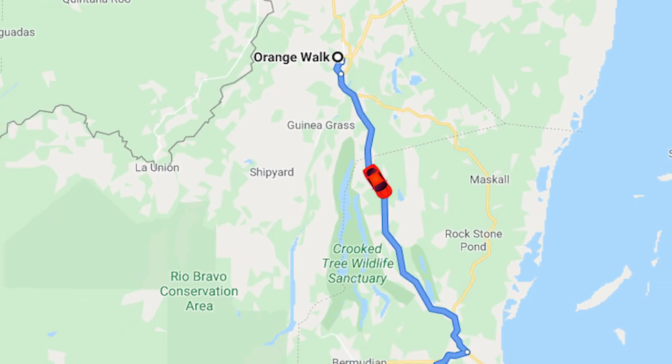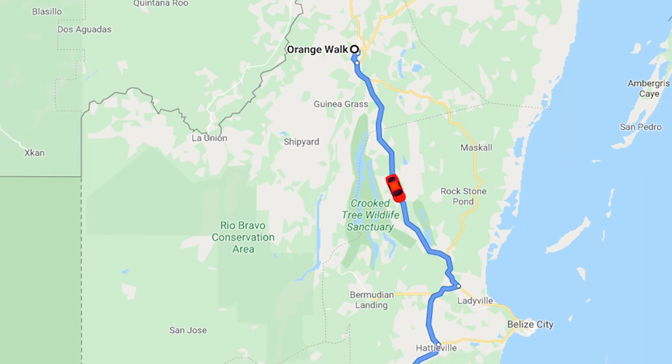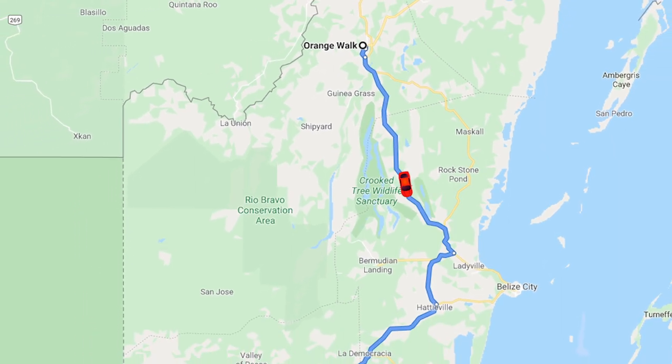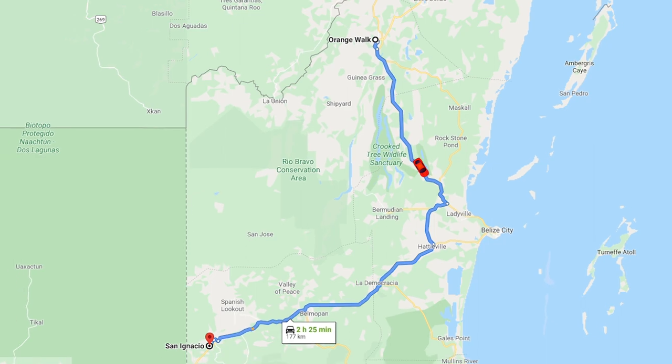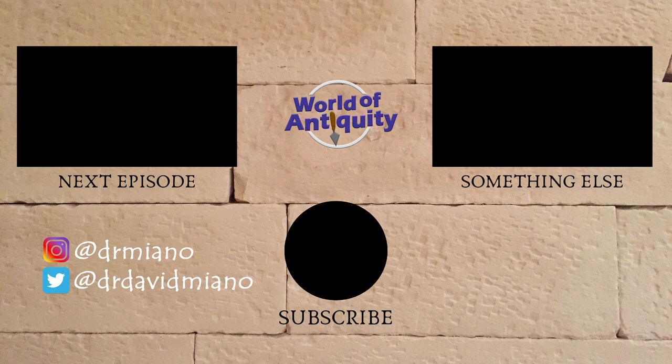So far, Belize has been really cool. Next time we're heading further south into Cayo District, to the beautiful town of San Ignacio. We'll use that as a home base to see the cool sights of Xunantunich and Caracol. So stick around — there's more to come. Don't forget to subscribe. Thanks for joining us — we'll see you next time.